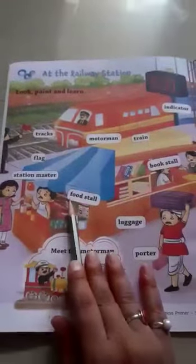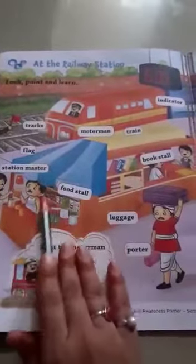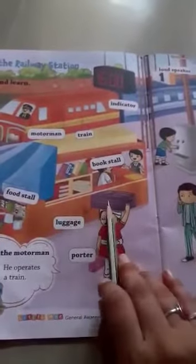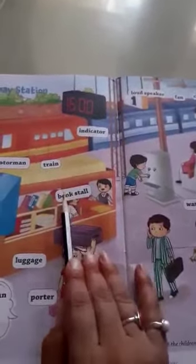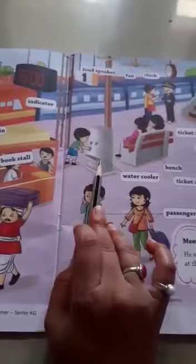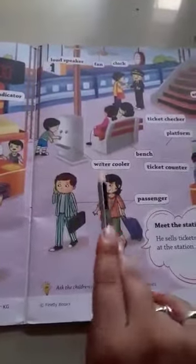Food stall — look at the picture kids, there is also a food stall at the station to provide us food. Porter — a porter helps us move the luggage. Book stall — there is also a book stall at the station to provide us books. Water cooler — the water cooler gives us cool water.